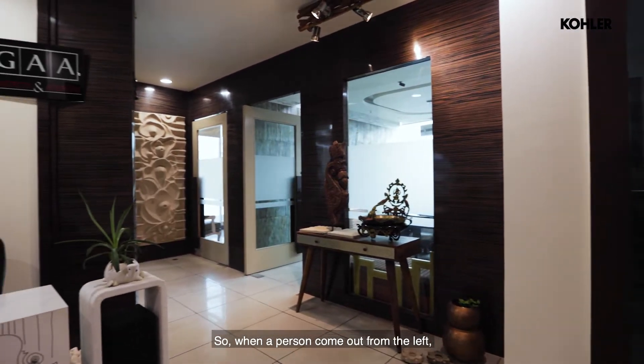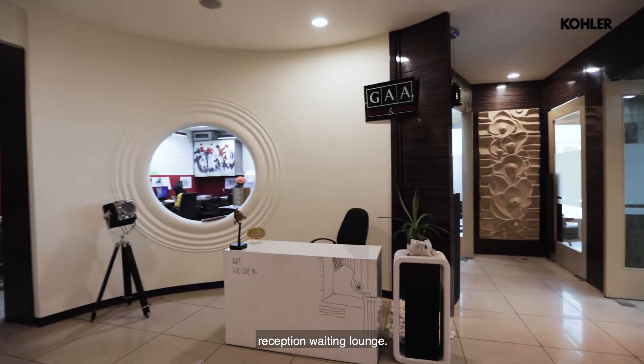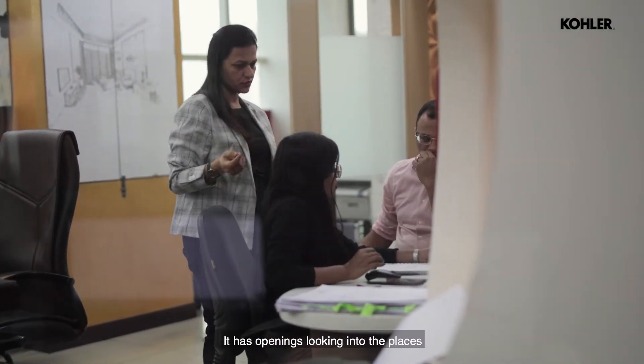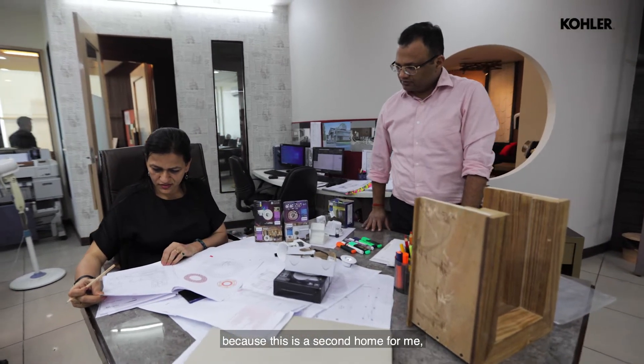When a person comes out from the lift, you see there's a curvilinear wall leading ahead to the reception waiting lounge. From that particular point, you can visualize the entire office. It has void, it has openings, looking into the places — because this is the second home for me, for my team, for all of us.